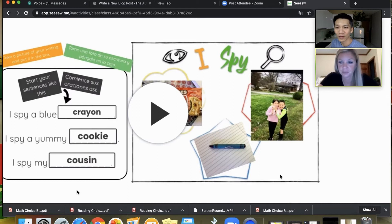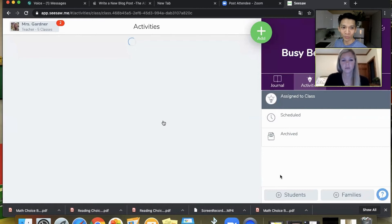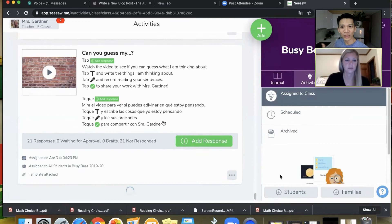If people aren't familiar with Seesaw, use whatever platform you're familiar with — Google Slides, for example. Create little boxes for kids to type in text and insert their photos. You don't have to learn Seesaw to do something very similar. The concept is getting kids to read, write, speak, and show their thinking — not just receiving information, but creating with information.